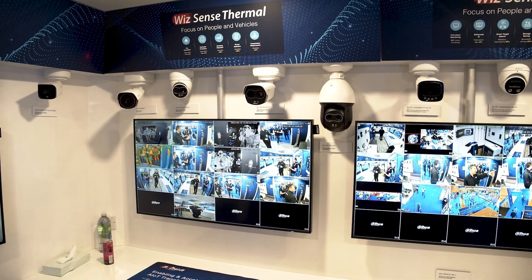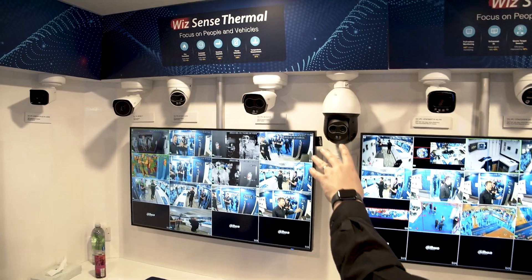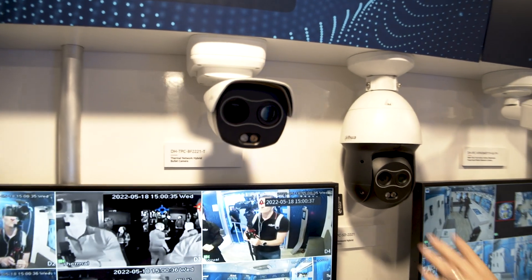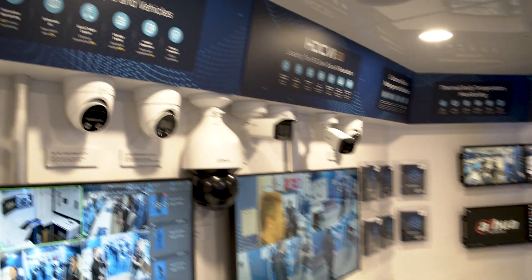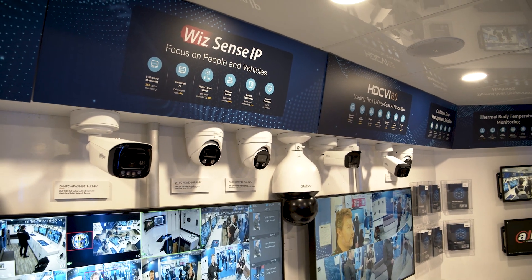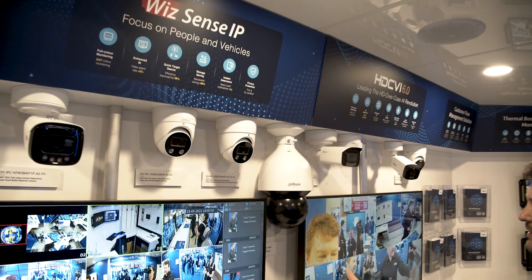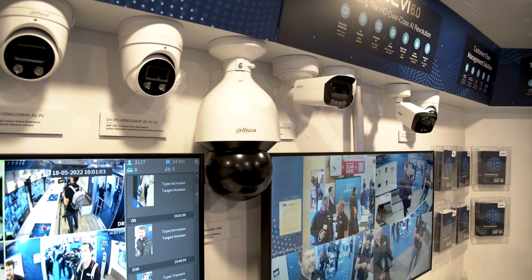We have our WisMind thermal range of products, including a standard thermal bullet, a hybrid bullet that matches a visual camera with a thermal camera, and a PTZ doing the same. This enables you to combine those two images together to get even more value and power from the technology. We also have the full-colour range and the Starlight SD5A camera — one of our most popular PTZs in the marketplace today.